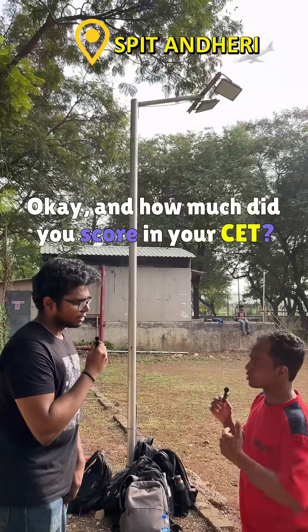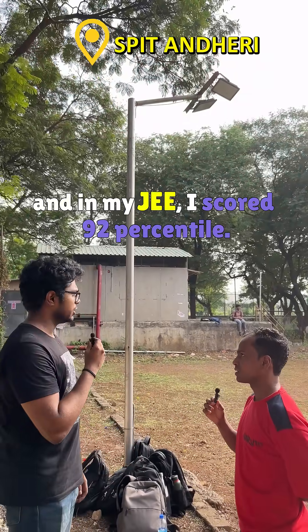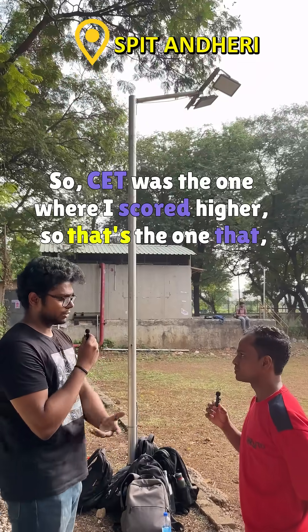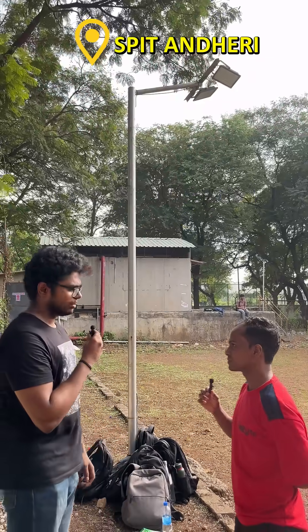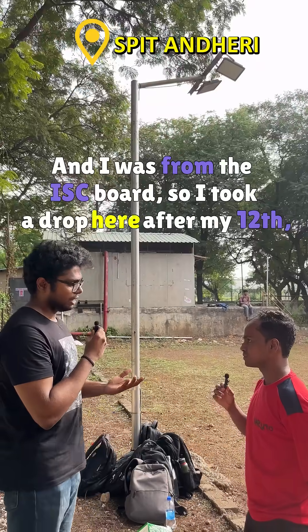I scored 98 percentile in MH-CET and 92 percentile in JEE, so CET was the one where I scored higher, and that's the one that worked for me. In my 12th I scored 93.8 percent — I was from the ISC board. I took a drop year after my 12th and then prepared for exams to come here.